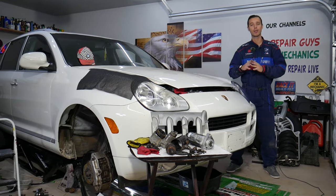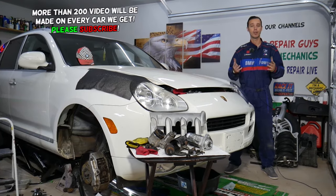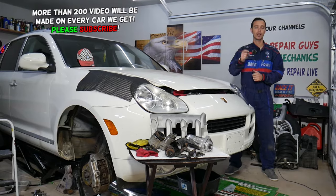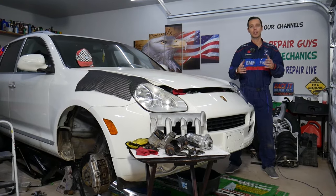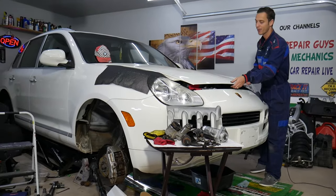Before we start, let me introduce you to our channel. If you guys need to buy any parts or tools for your car, check out the link in the description of the video below and you can see where you can get the tools and parts from for a really good price and quick shipping as well.